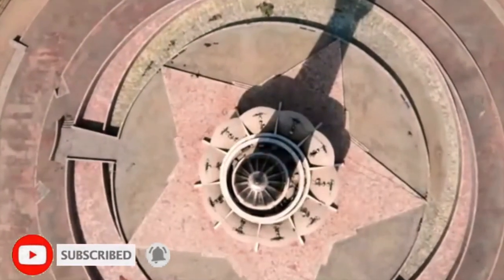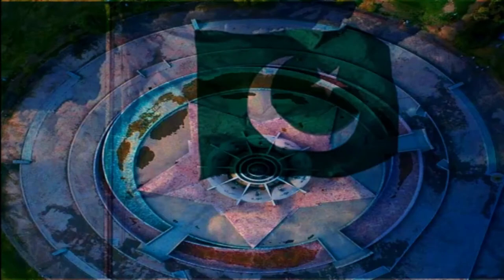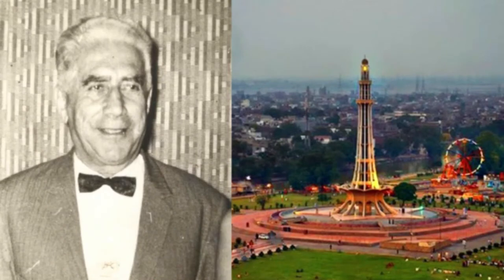If you look at the diameter, you can see it is 4 to 7 meters above. The design of the tower is remarkable.